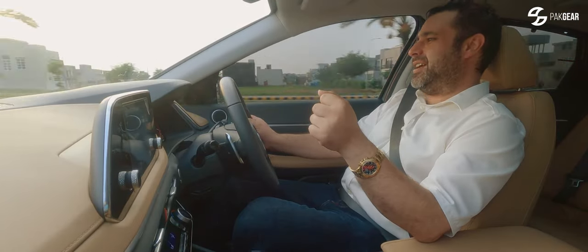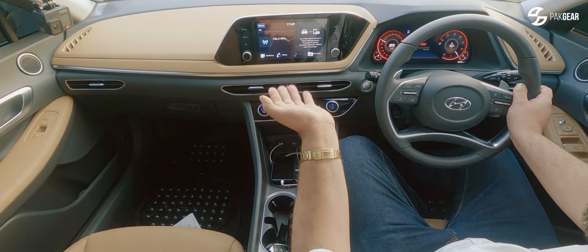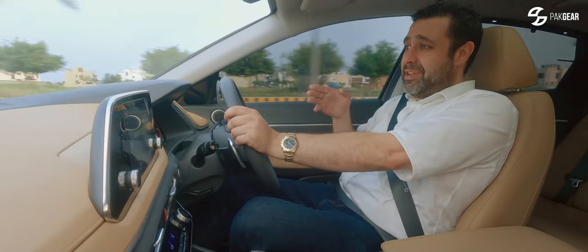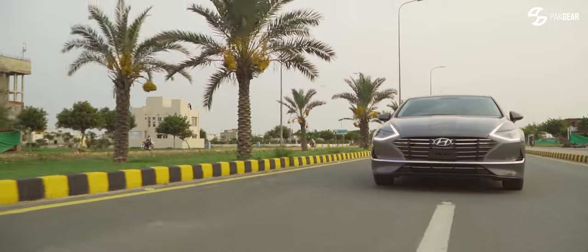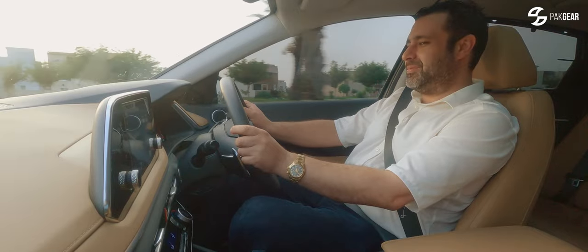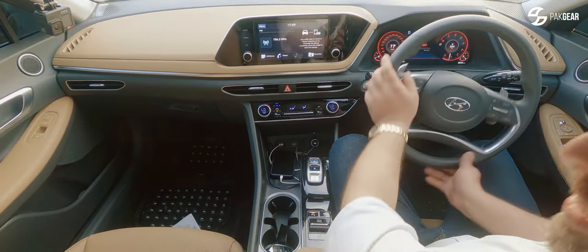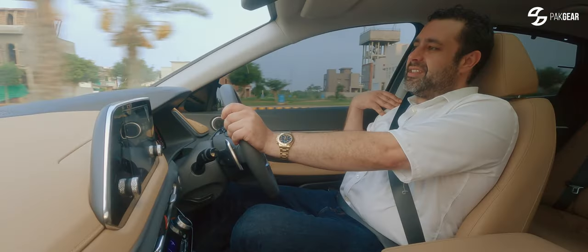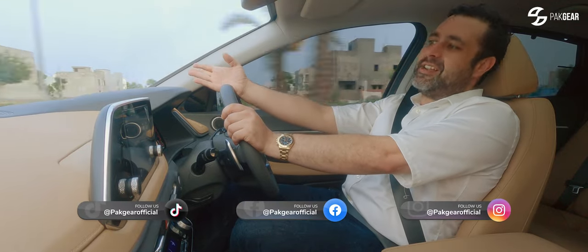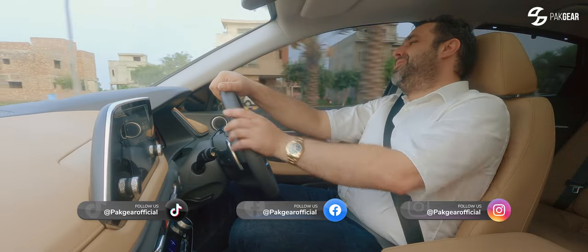I think the 2.5-litre is a bit underpowered for a medium-size car of this size. I think they could have done with a bigger engine. I think the baby brother is actually quicker. The excitement outside and inside — the letdown is the power. I'm a power freak. If you don't need power and responsiveness, then it's perfect for you. I'm a bit heartbroken, because I was very excited when I saw this car — what a design, what great looks. With so many looks and design features, the power unit is letting it down.